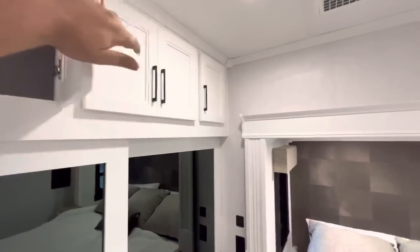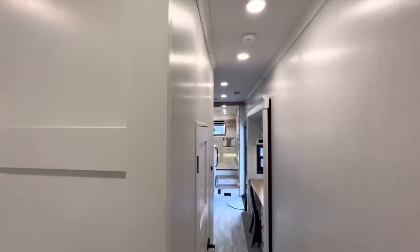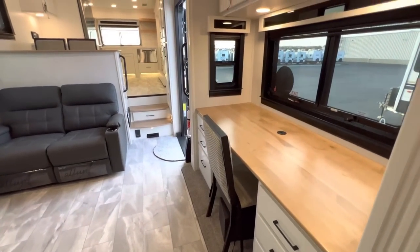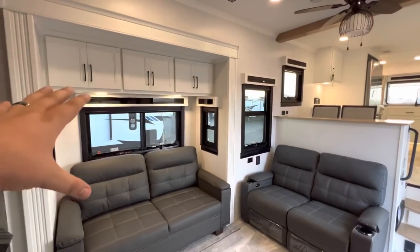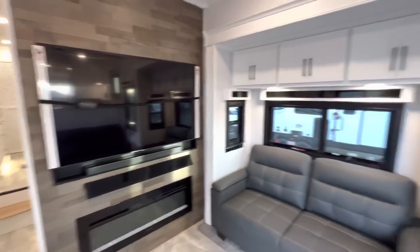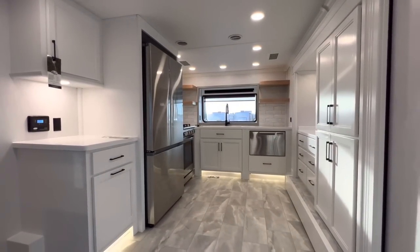I think that about does it for the inside portion of this tour. If you guys don't mind hitting that like and subscribe button, I would greatly appreciate it. Let me give you one more look around the inside — desk, optional sofa, storage up above, the sofa, recliner, smart TV with the fireplace, your fan, and then of course this lovely, lovely, lovely front kitchen.